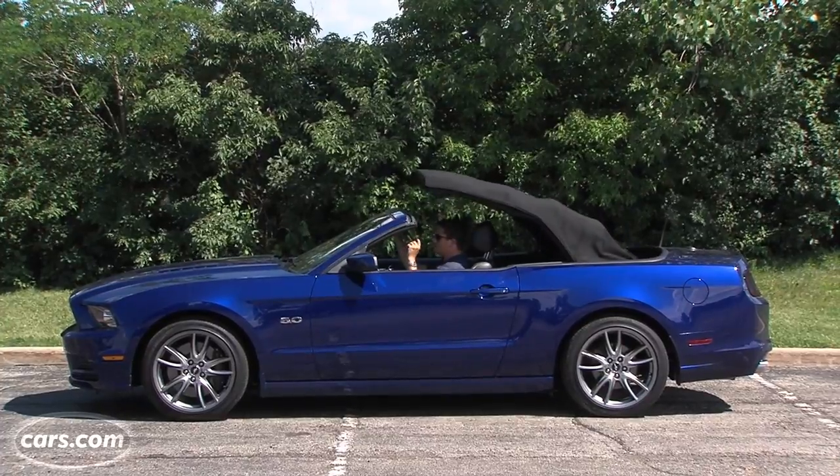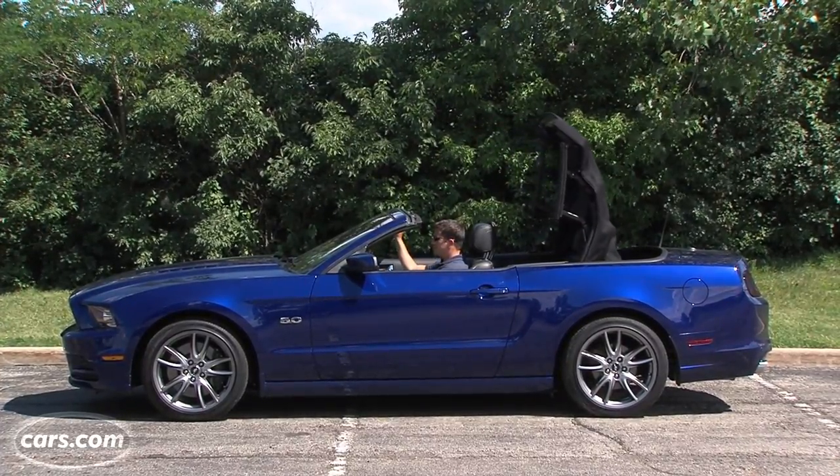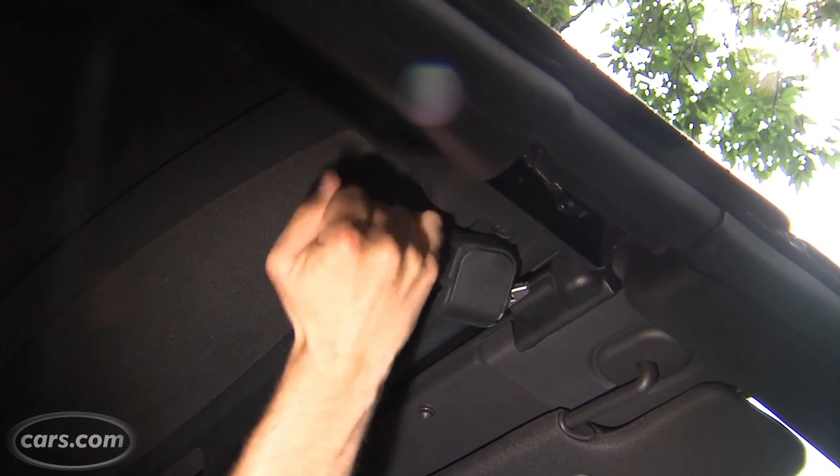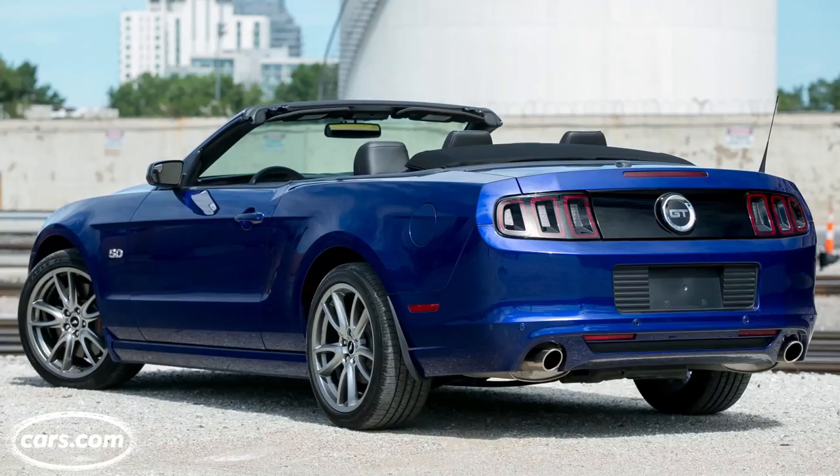And what about the top? I'm not going to complain about a convertible muscle car with a soft top roof taking 16 seconds to put down, or the fact that you have to use manual latches to close it all the way. Even I can handle that much inconvenience for a retro ride like this.